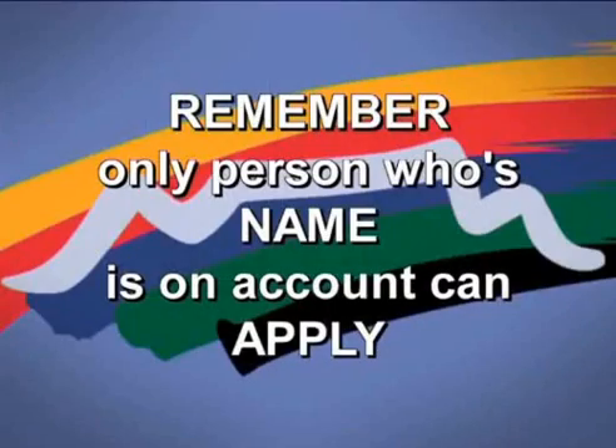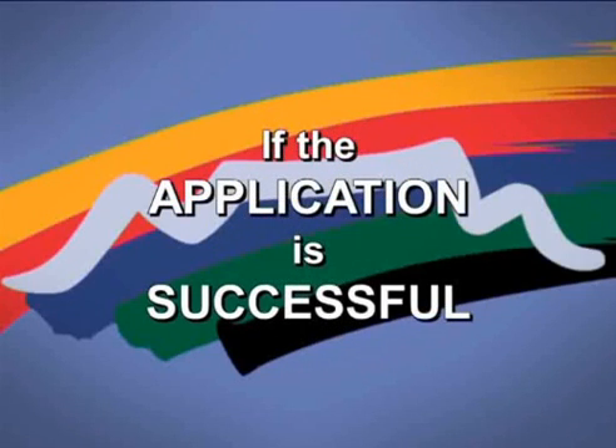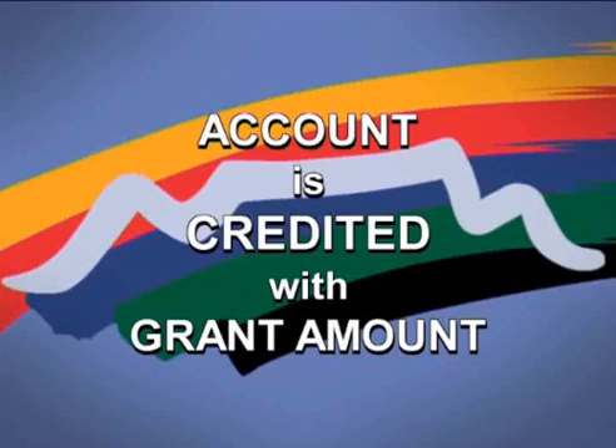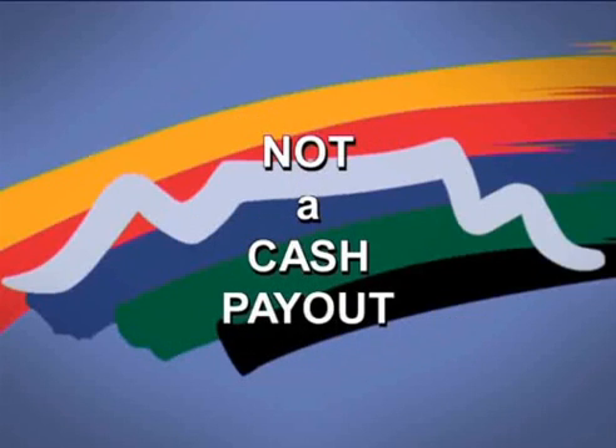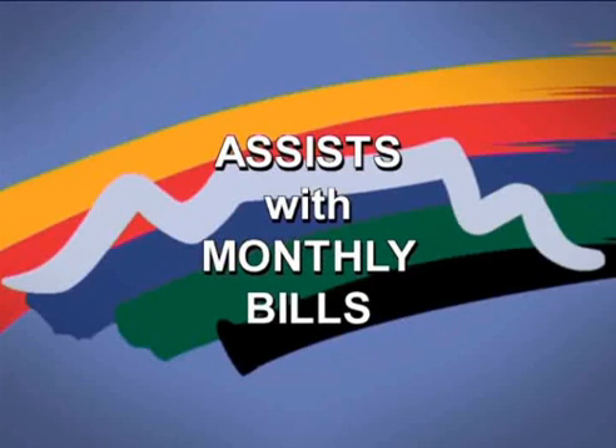Remember, the person whose name appears on the water account is the only one who can apply. If the application is successful, your household's municipal account is credited with the grant amount. The grant is not paid in cash like an old-age pension or child grant — it is paid into your municipal account to assist with the monthly water and sewage bills.